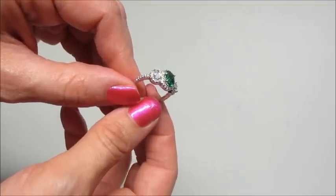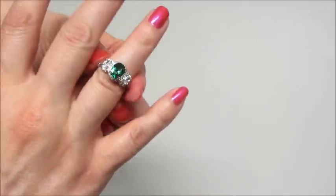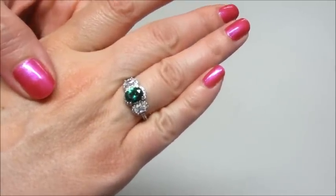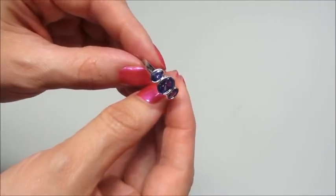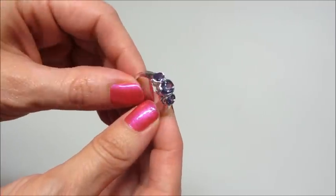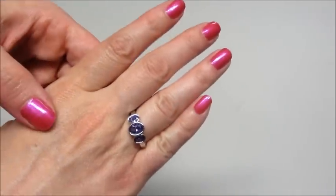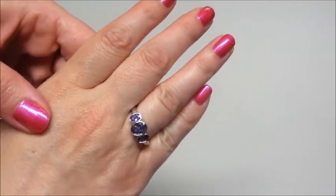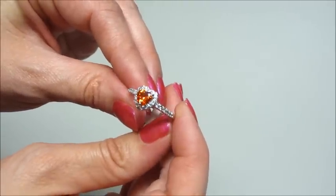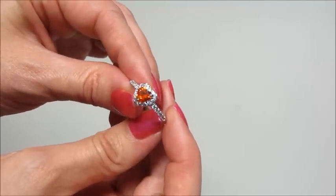Here's the May Birthstone bath bomb ring again. And the purple one — I thought this one was pretty, three purple stones lined up. And the very last one, which might be one of my favorites. I really like the red stones, and it's kind of in a heart shape, so I thought that was pretty.